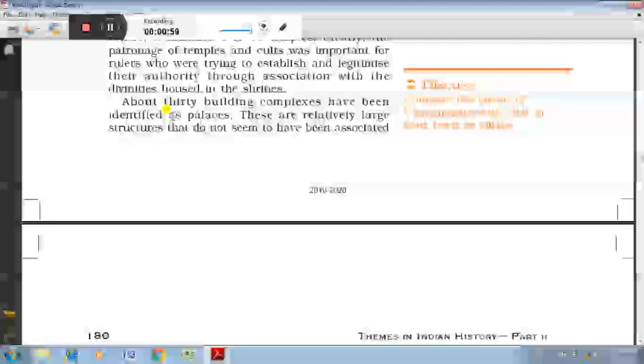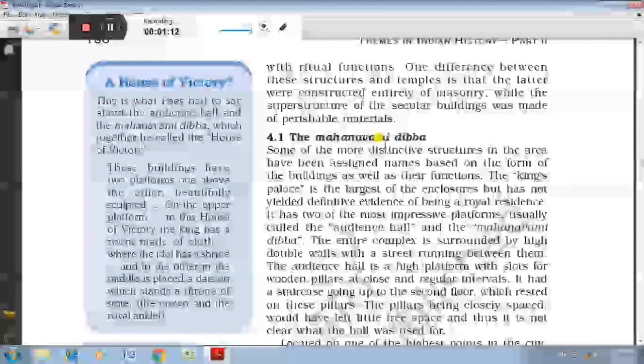The royal palace is the largest of the enclosures but has not yielded definite proof of being a royal residence. The Mahanami Dibba is located on the highest point in the city and is a massive platform rising from a base of about 11,000 square feet to a height of 40 feet. Two platforms have been found named the Audience Hall and Mahanami Dibba.